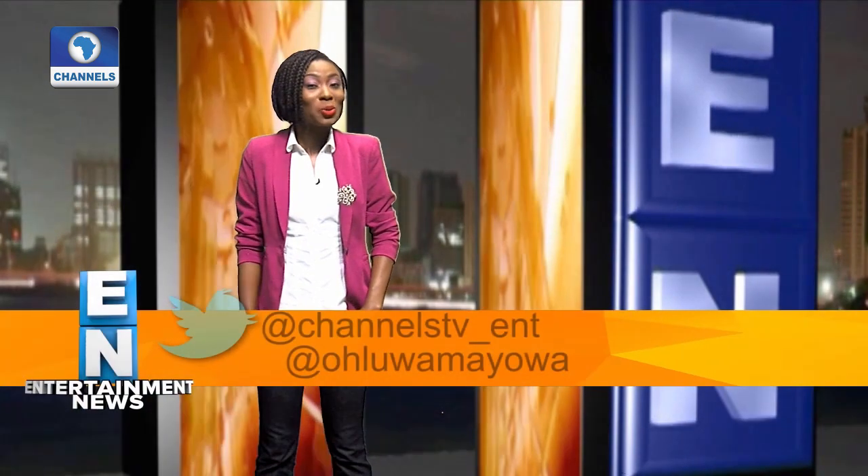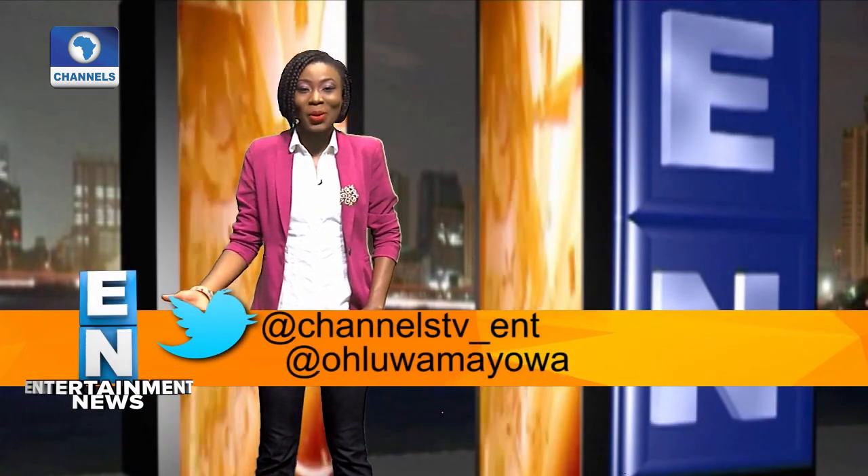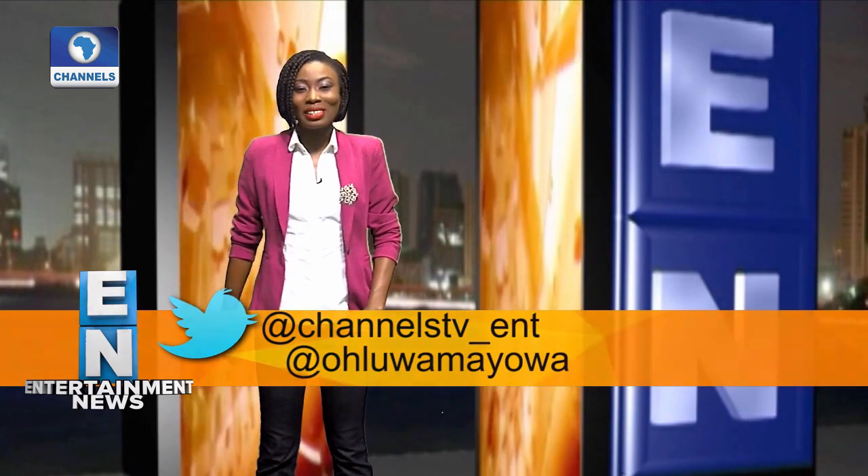And it's a wrap on this edition of Entertainment News. Thank you so much for being a part of it. I do hope you tune in again because we will be back. In the meantime, send those tweets to Channels TV. Until I see you next time, take good care of yourself. Goodbye.